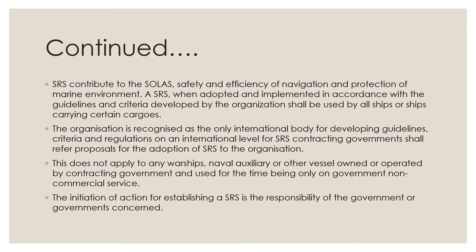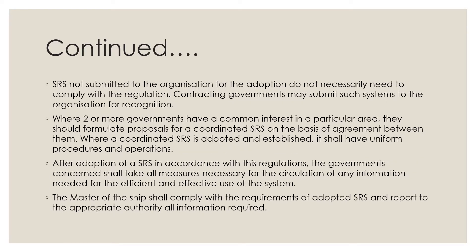SRS not submitted to the organization for adoption do not necessarily need to comply with the regulation, though contracting governments may submit such systems to the organization for recognition. Where two or more governments have a common interest in a particular area, they should formulate proposals for a coordinated SRS on the basis of agreement between them.